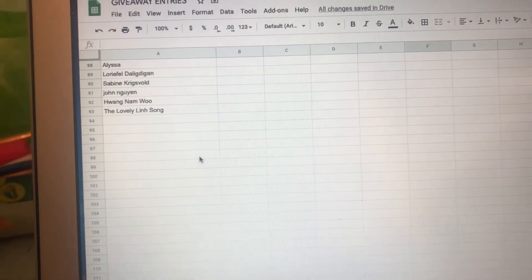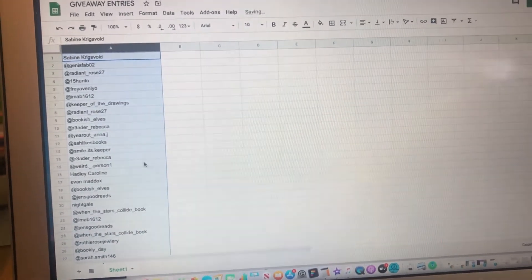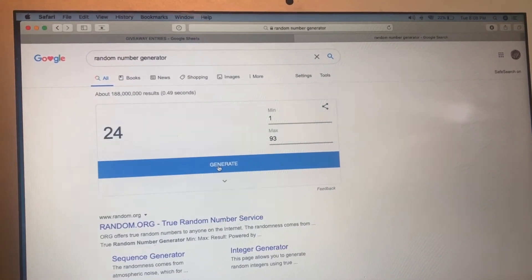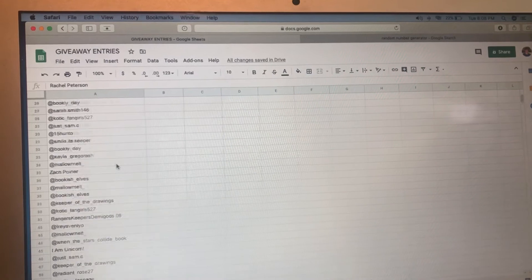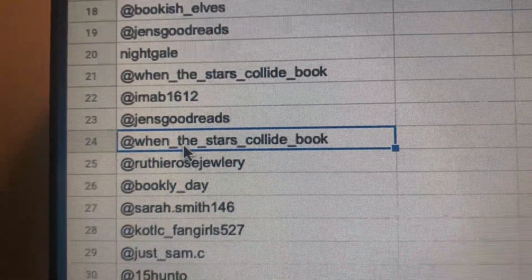I'm going to play some footage of announcing the giveaway. I had a spreadsheet with all the entries — we had 93. I randomized the list, so YouTube and Instagram entries all got mixed together, then I went to a random number generator, put one through 93, pressed randomize, and we got the number 24. 'When the Stars Book Collide' won the giveaway, so congrats to them — they'll be getting a copy of 'Welcome to Superhero School.' Now let's get back to the challenge — 20 prompts to get through!